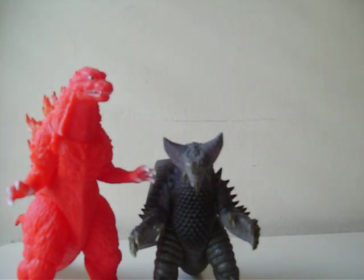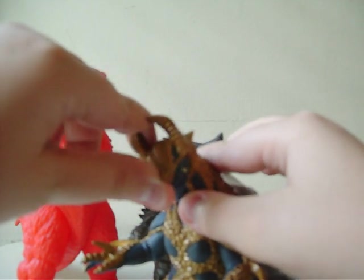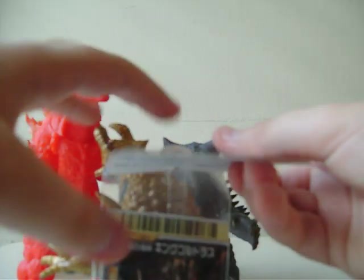Next up, it's another king. In all of the movies, Super Ultra 8 Brothers — it's King Goldrass. Unlike EX Gomorrah and King Silvergun, he did come with a trading card.